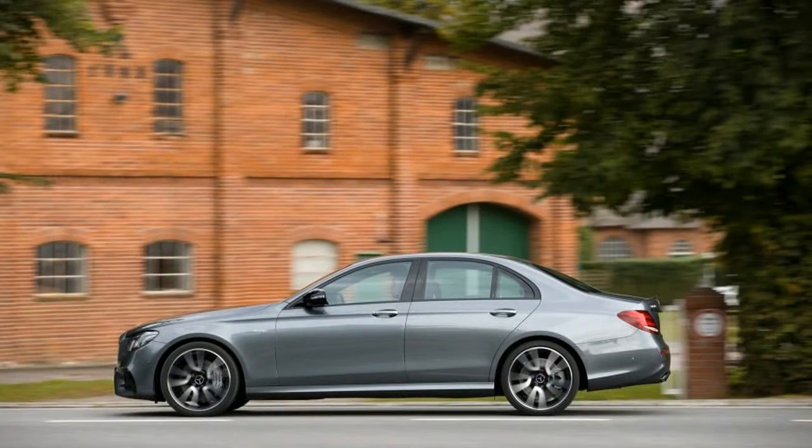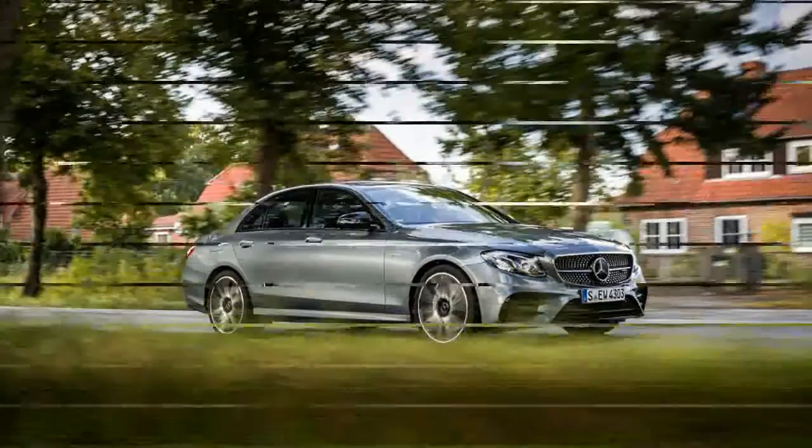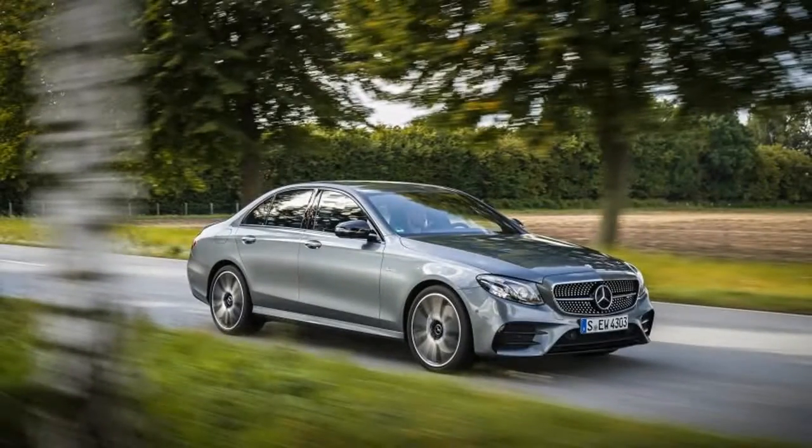Feeling special, we have now tested the top-of-the-line XFS. When this second-generation midsize sedan debuted last fall, we reviewed a rear-wheel drive 35t R Sport with the XF's then base engine — the 3.0-liter supercharged V6 found across Jaguar's lineup.